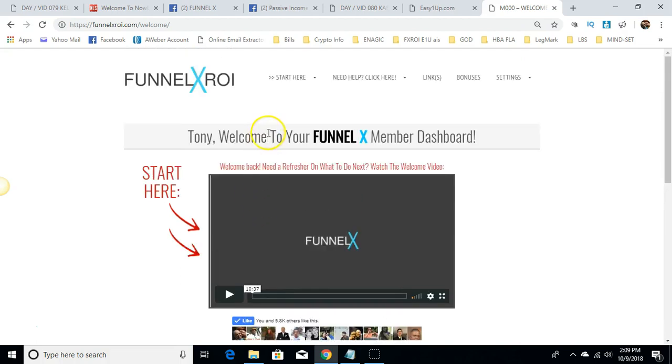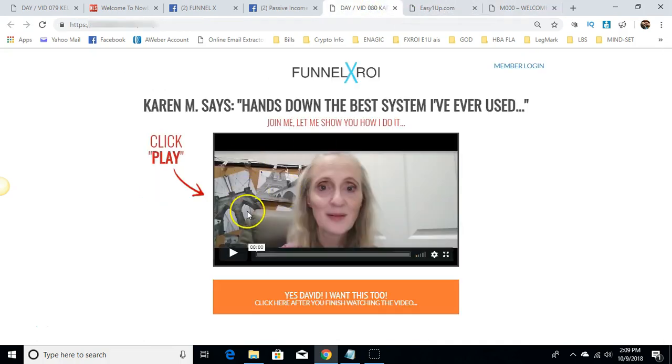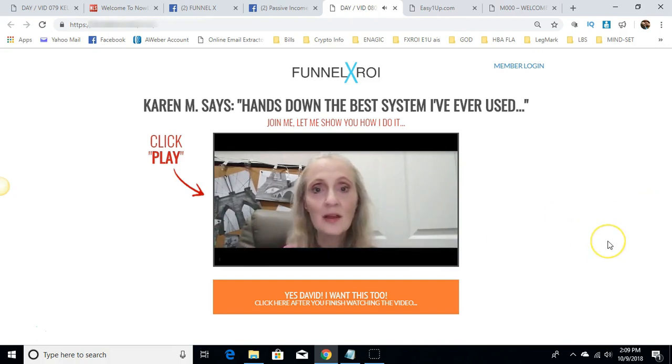That's just a little view of the back office, but let me show you some testimonials from new members getting started. Here's Karen — her name is Karen Merrow, and she's been marketing online for about 10 years. She says that Funnel X ROI is hands down the best system she has found, for two reasons.